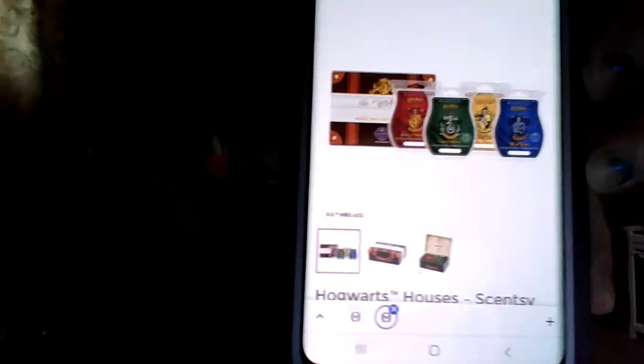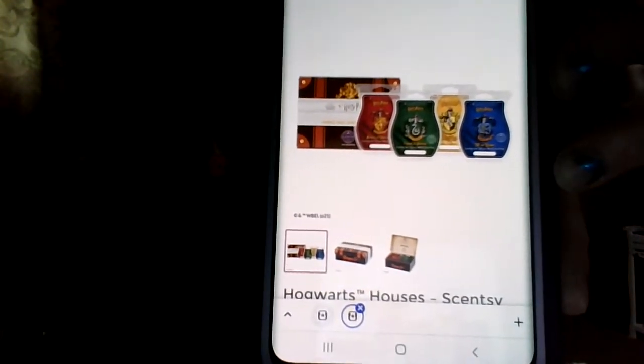I have yet to see anything more about Harry Potter. I do know that you can probably still purchase the wax collection from Harry Potter — I think you can. It's called Hogwarts Houses. It's a full collection — you have Gryffindor, Slytherin, Hufflepuff, and Ravenclaw, and each one is really really good.